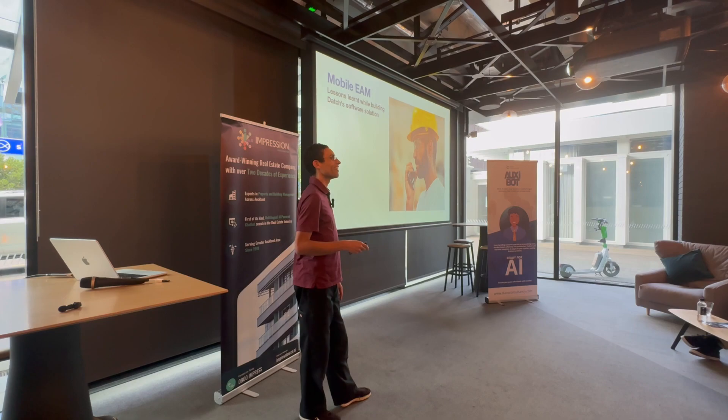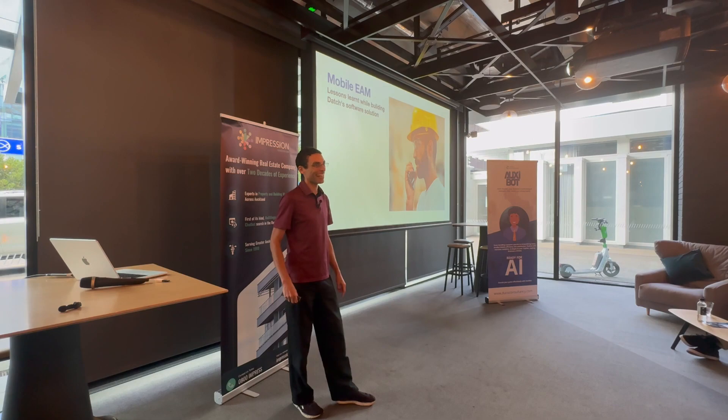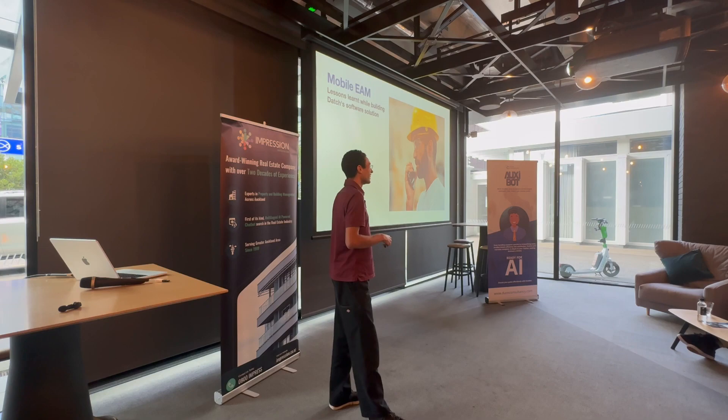It takes half an hour just to enter your timesheet in SAP, and it's incredibly frustrating — but it's necessary for all the accounting and enterprise planning that large manufacturing companies need. IBM Maximo can also do it, but there are very few software systems flexible enough to meet a large enterprise's needs.